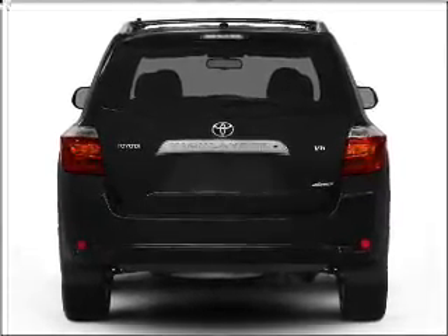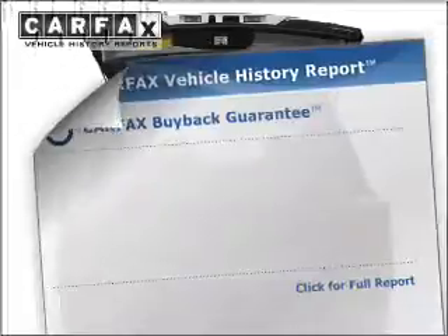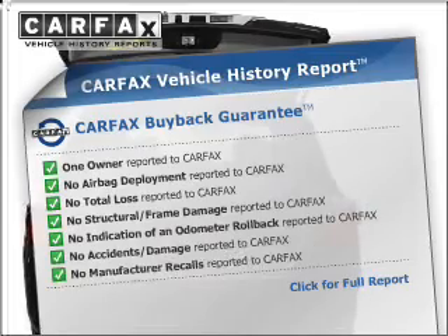Stand out from the crowd with premium wheels. Brake safely with the anti-lock braking system, and a Carfax vehicle history report allows you to purchase with confidence, knowing this vehicle is a smart choice.